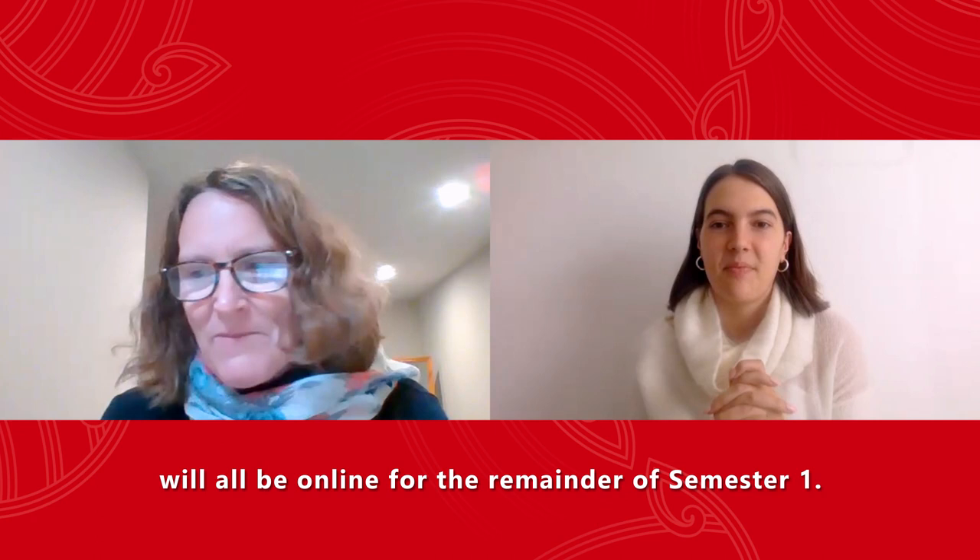Hello everyone! I hope you're all looking after yourselves and each other. As you know, campus is now open, but remember lectures, tutorials, laboratories, assessments and June exams will all be online for the remainder of semester one.